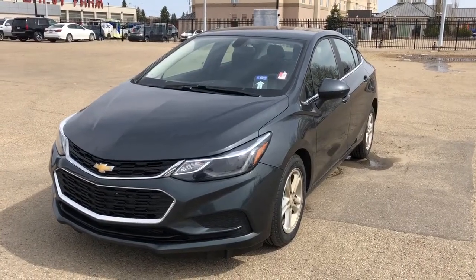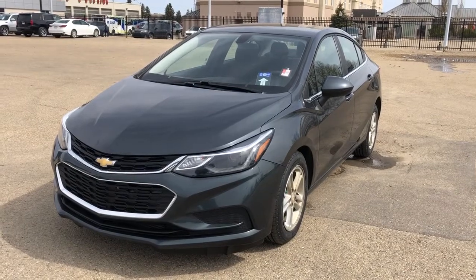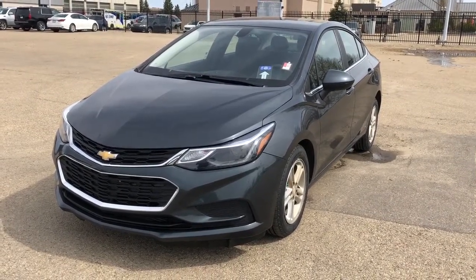Thank you for joining me for this quick video walkaround of the 2018 Chevrolet Cruze. If you enjoyed please be sure to subscribe for more daily videos and we hope to see you at Wolf Chevrolet soon.